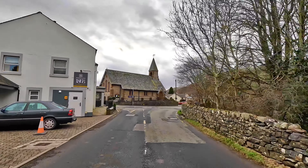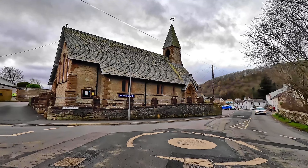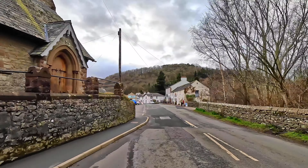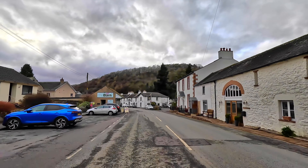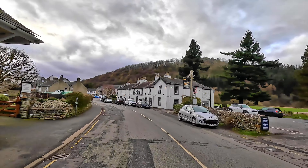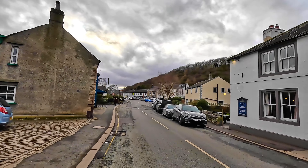Here we are at Pooley Bridge. In front of us is St Paul's Church. A slow ride through the village, and as you can see there are quite a few public houses, a couple of shops, an off-licence, and village stores. If you ever get a chance to call in at Pooley Bridge, it's well worth a visit.